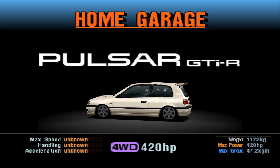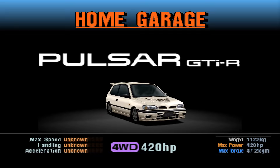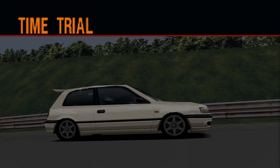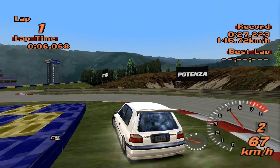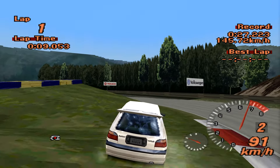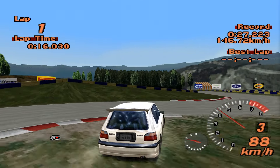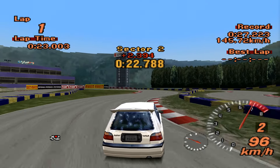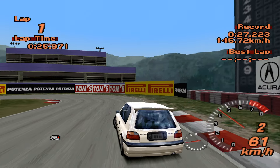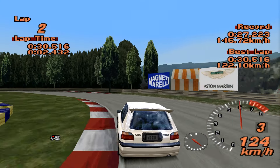In terms of between this and the Familia, this is definitely quicker than the Familia — or should be. Four wheel drive, 420 horsepower, 1,122 kilos. The Familia made 357 I believe. It's going to get six laps of the Motorsports Land track to set the best time it possibly can. Our current leader is the Mitsubishi GTO LM Edition, which set a time of 27.223. The Pulsar GTIR is unlikely to beat that. The Familia GT-R set the time at 29.759, so if this can get close to that, we will deem it a success.